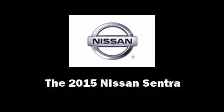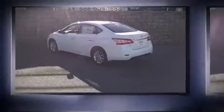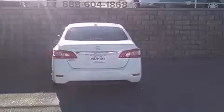Climb inside the 2015 Nissan Sentra. This four-door, five-passenger sedan leads among competitors in its segment. Smooth gear shifts are achieved thanks to the 1.8-liter four-cylinder engine, and for added security, dynamic stability control supplements the drivetrain.